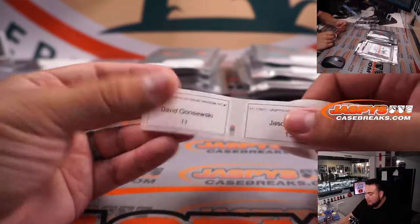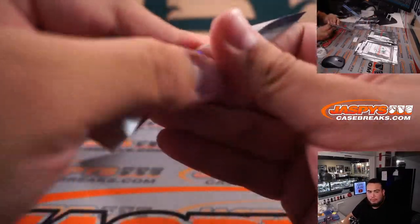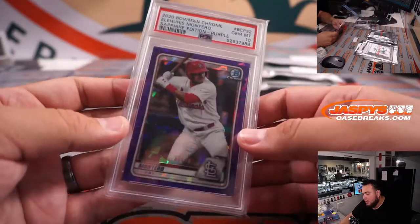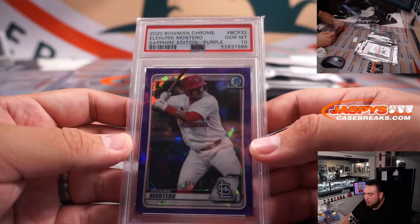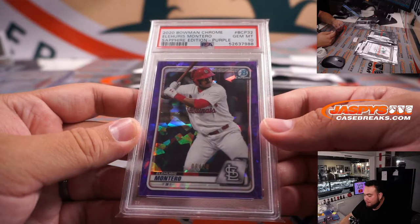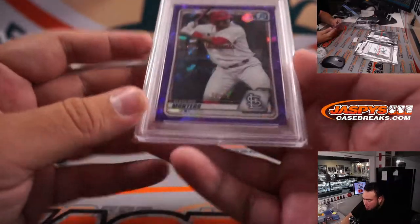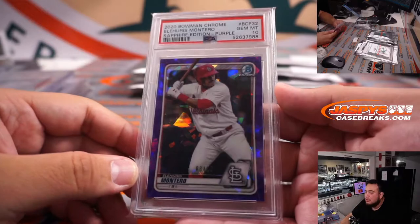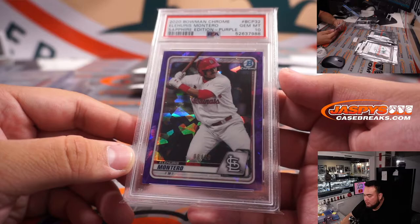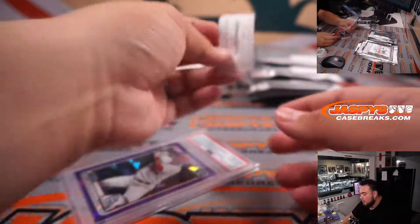Next one — David G with 11. There's 11. We have a Montero 2020 Bowman Chrome Sapphire Purple Edition, PSA 10, numbered 8 out of 20 — the St. Louis Cardinals. Sapphire Purple, Alegris Montero. There you go, David.